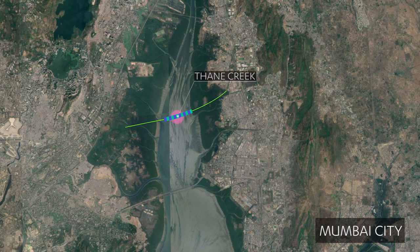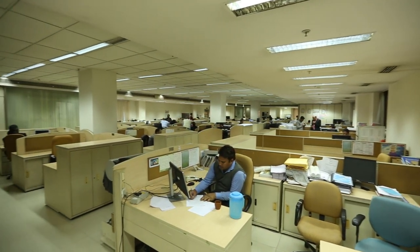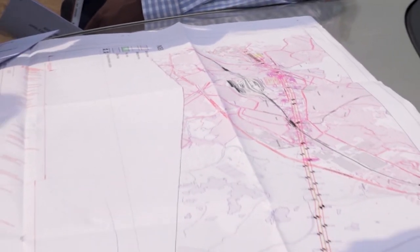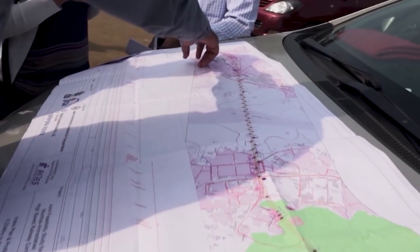To preserve the delicate urban and environmental ecosystem of Mumbai City and the Thane Creek, Wrights Limited, one of the pioneer infrastructure engineering consultancy companies, has been entrusted to execute the final location survey and geotechnical investigations to facilitate design of various structures.